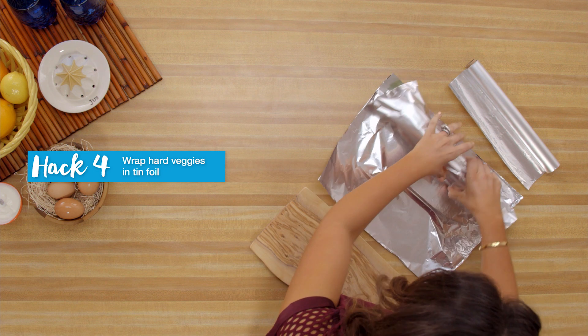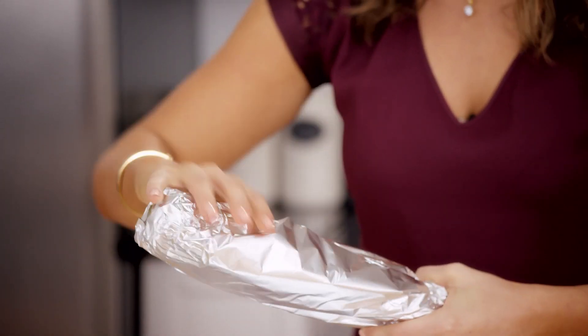I've got one last hack for you guys. If you want to extend the life of your veggies, you can just wrap them in tin foil and throw them in your refrigerator or crisper, and they will last up to a month longer. You can do this with broccoli, carrots, or really any other hard veggies.